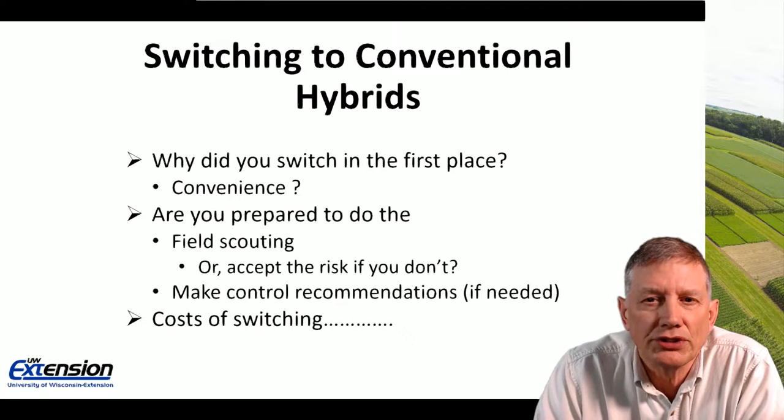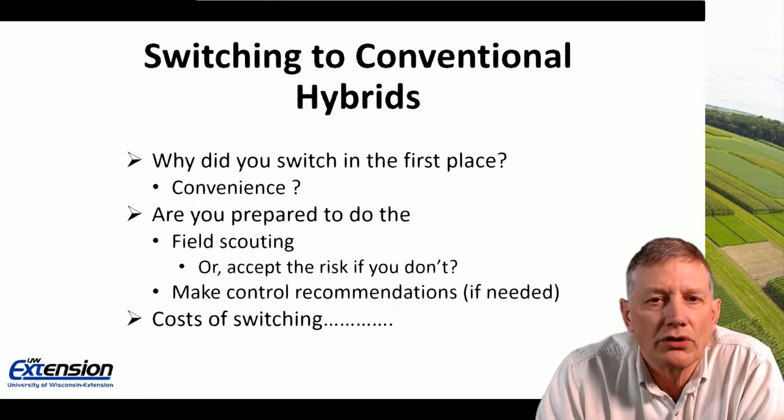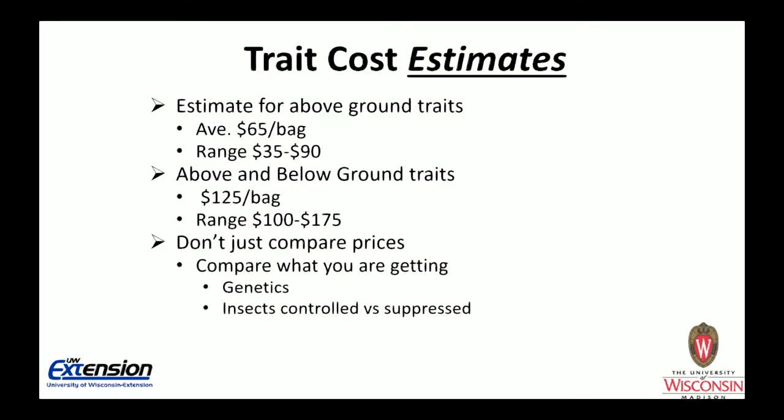If you make that switch to conventional hybrids, are you prepared to do the field scouting or accept the risks if you don't? There are costs involved. Estimates for above-ground traits are roughly $65 per bag on average, with a range of $35 to $90 per bag. For corn with both above and below-ground traits, the average is $125 per bag, with a range between $100 and $175 per bag. When comparing costs, don't just look at prices — compare genetics and look at which insects are controlled versus suppressed.